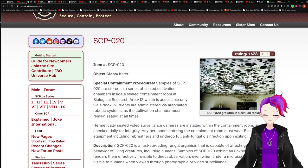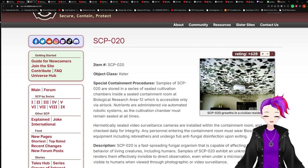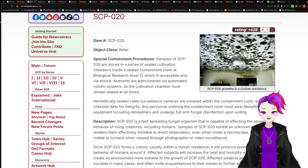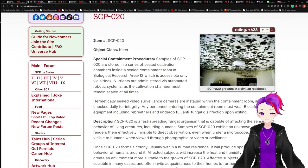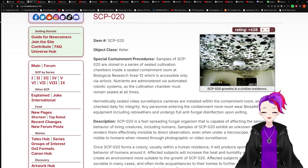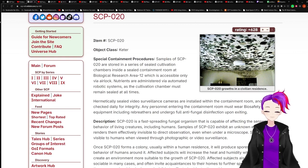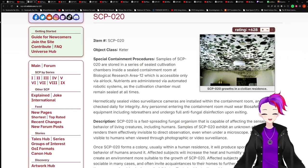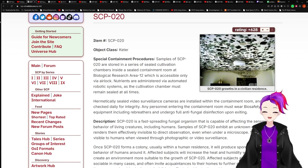Item: SCP-020. Object Class: Keter. Special Containment Procedures: Samples of SCP-020 are stored in a series of sealed cultivation chambers inside a sealed containment room in Biological Research Area 12, which is accessible only via airlock. Nutrients are administered via automated robotic systems, as the cultivation chamber must remain sealed at all times.